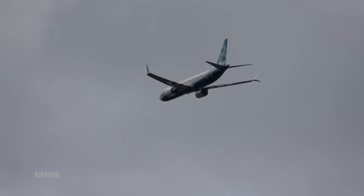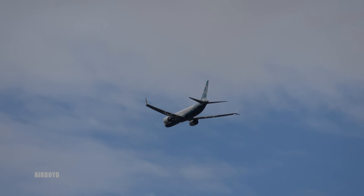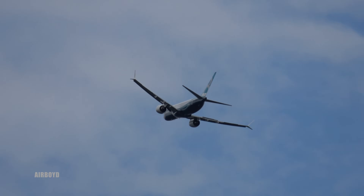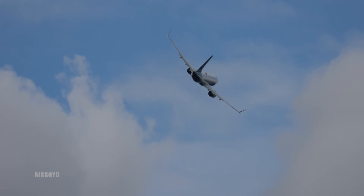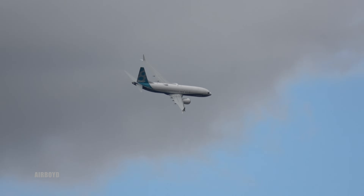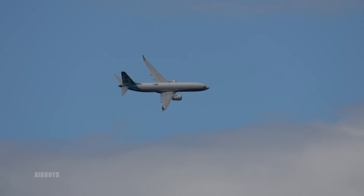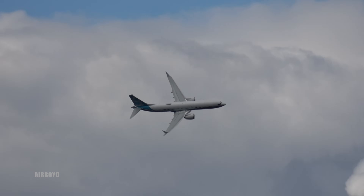It cruises along at Mach 0.785. Launch customer: Hapag-Lloyd, dash 8 series. That will seat somewhere like 162 passengers in a two-class configuration, around 180 in a high-density layout.